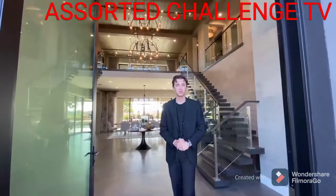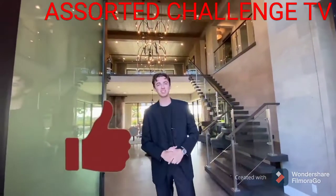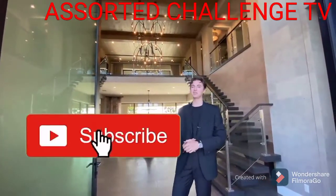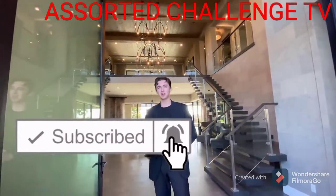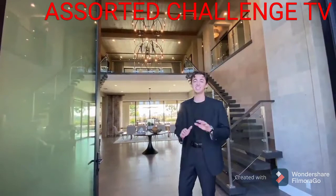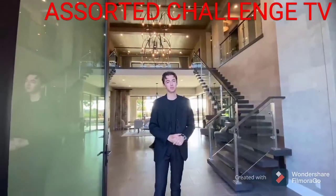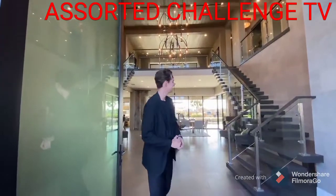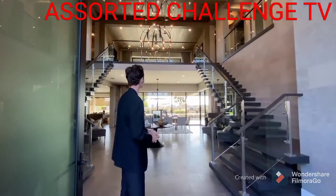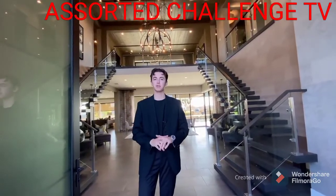If you guys stuck around for this entire home tour, thank you so much. Make sure to smash that like button, hit subscribe, hit the notification bell, and leave a comment below — let me know what you thought of this insane home. This is probably one of the most beautiful ones here in San Diego.